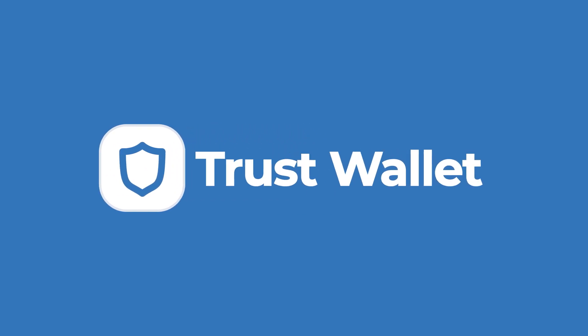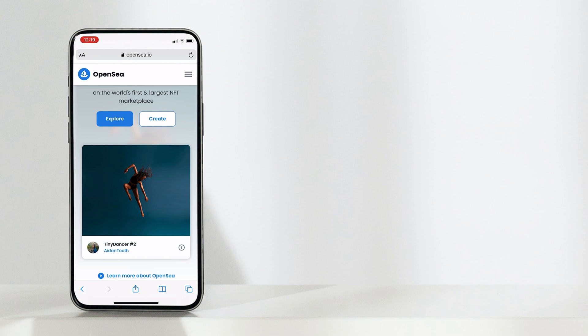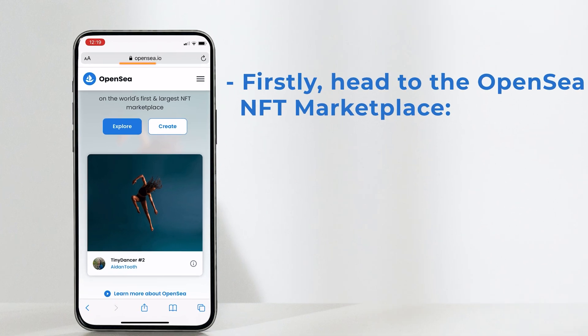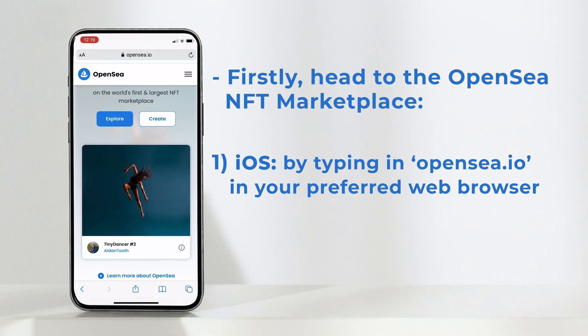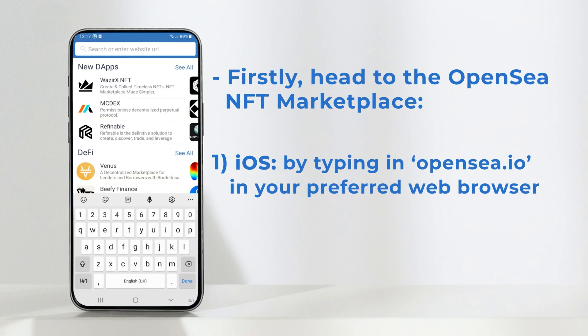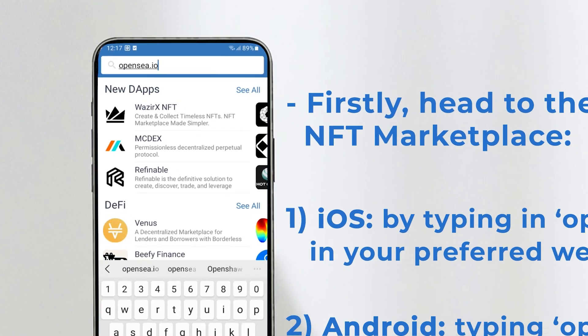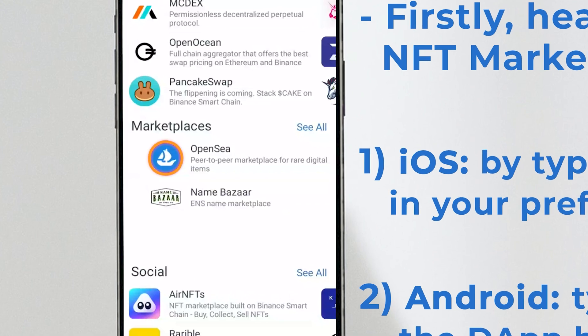In this video, I'll show you how to buy an NFT on OpenSea directly with your Trust Wallet. Firstly, you're going to want to head to the OpenSea NFT marketplace. If you're using an iOS device, type OpenSea.io in your preferred web browser. If you're using an Android device, you can type OpenSea.io in your dApp browser, or scroll down to the Marketplaces section and select the OpenSea dApp.